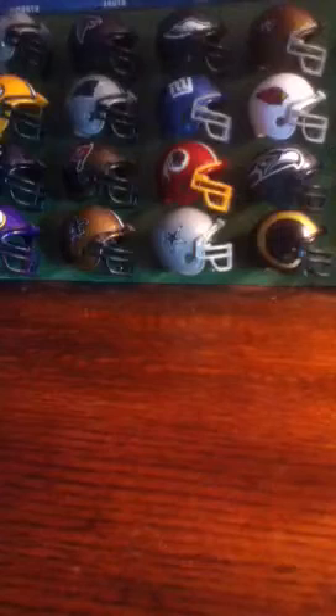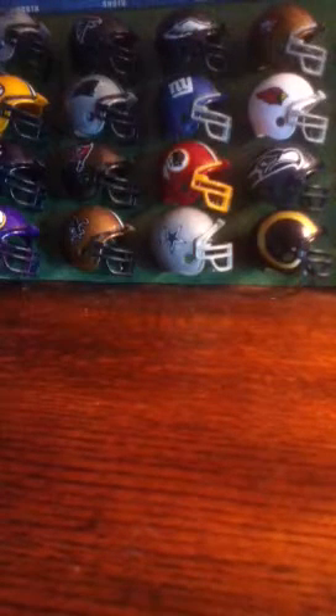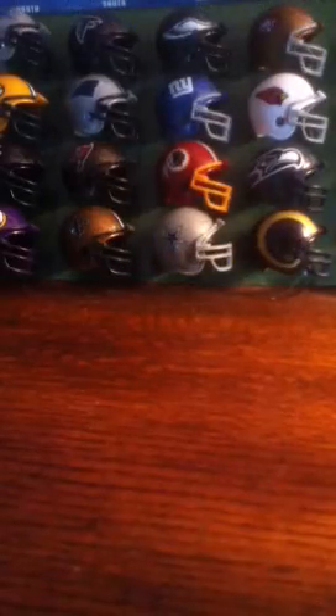I'm just opening the box right now, so here we go. Oh — Steelers COA — no way, oh my god, Troy Polamalu! That is sweet, that is sick, oh my god. Check that out — Troy Polamalu certificate of authenticity, and that's him signing. That's sick, oh my god, that's crazy.